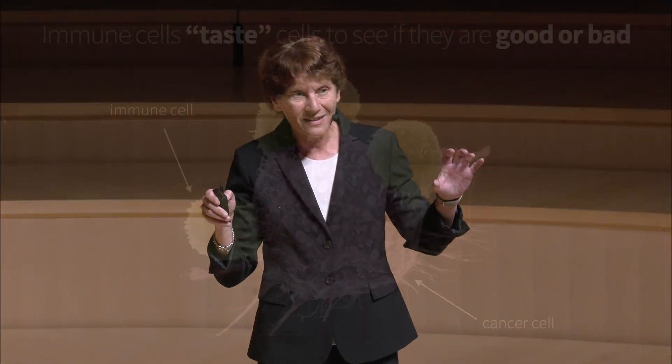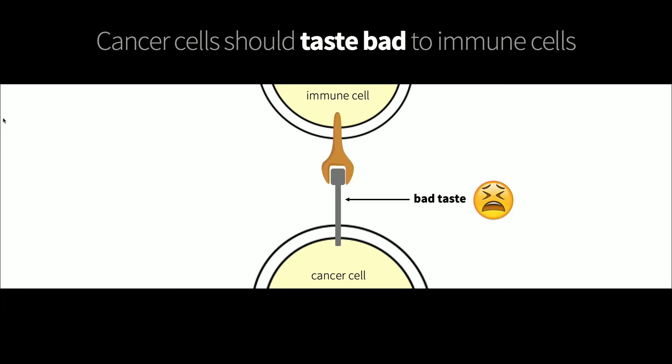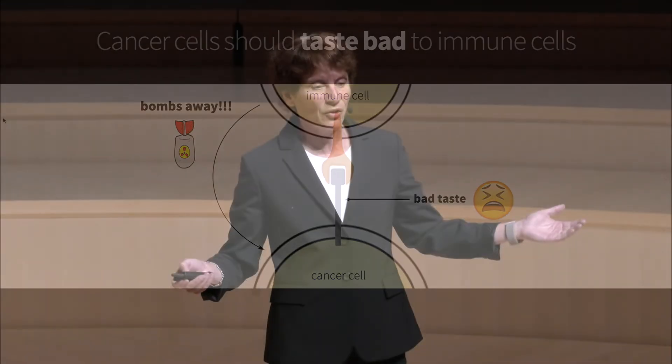In this image, you're seeing the immune cells as the green cells — they're small, but don't let that fool you; they are strong. And they are sampling a cancer cell, tasting it. When things are working well for us, the cancer cell has a bad taste. The immune cell latches onto it, collects the information by tasting it, and if it tastes bad, the immune cell knows what to do: it drops a bomb and literally destroys that cancer cell.